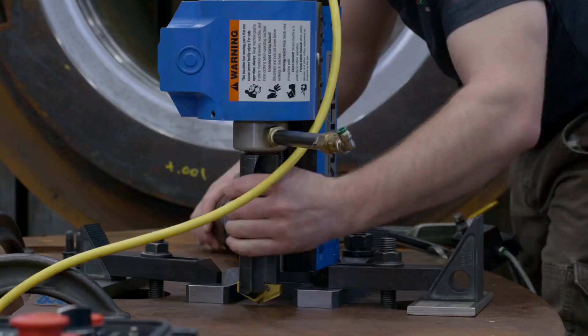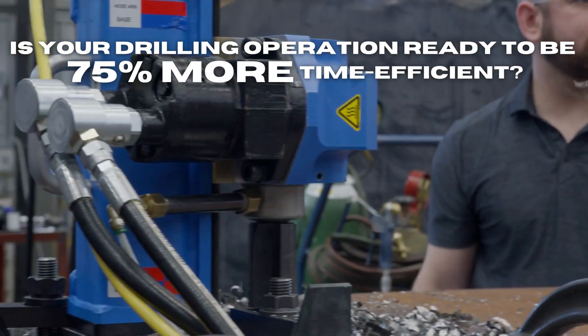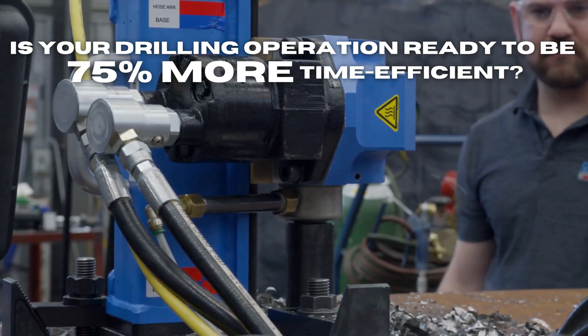Every now and then, a product can change the way we do business. Is your drilling operation ready to be 75% more time efficient?